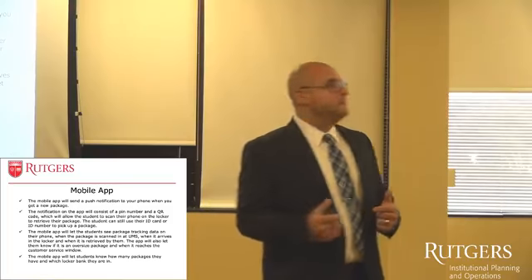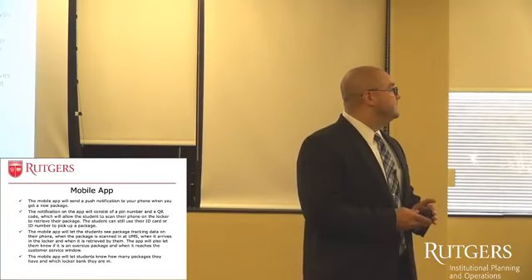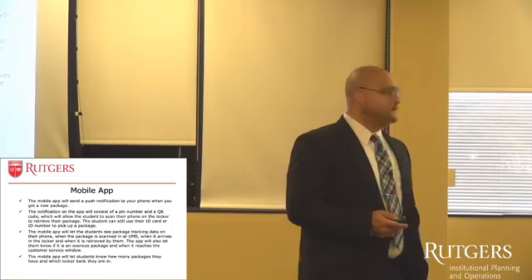They can see it's in the distribution hub and not yet in the student post office. The mobile app will also let students know how many packages are in each locker bank.